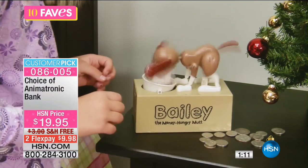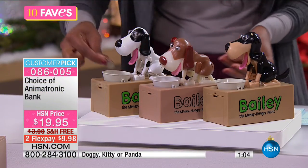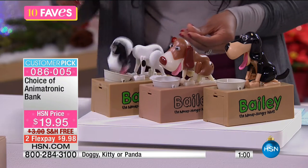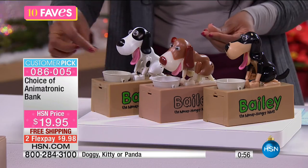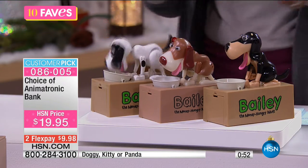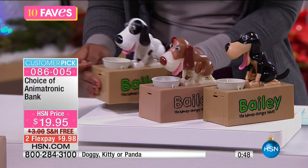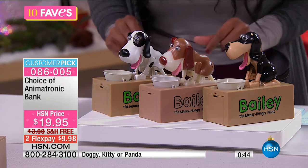Bailey is probably the hungriest animal because he's going to eat and eat until all the coins are gone. As he's eating, there's a little slot down there where the coin goes — whether it's pennies, nickels, dimes, or quarters, it goes all the way down into the bank. When it's time to get the money out, you don't have to break the bank to do it.